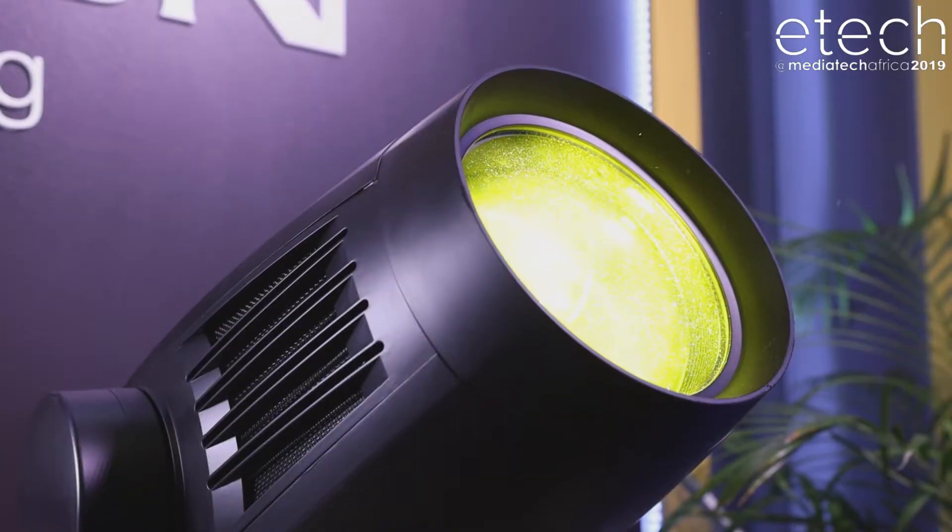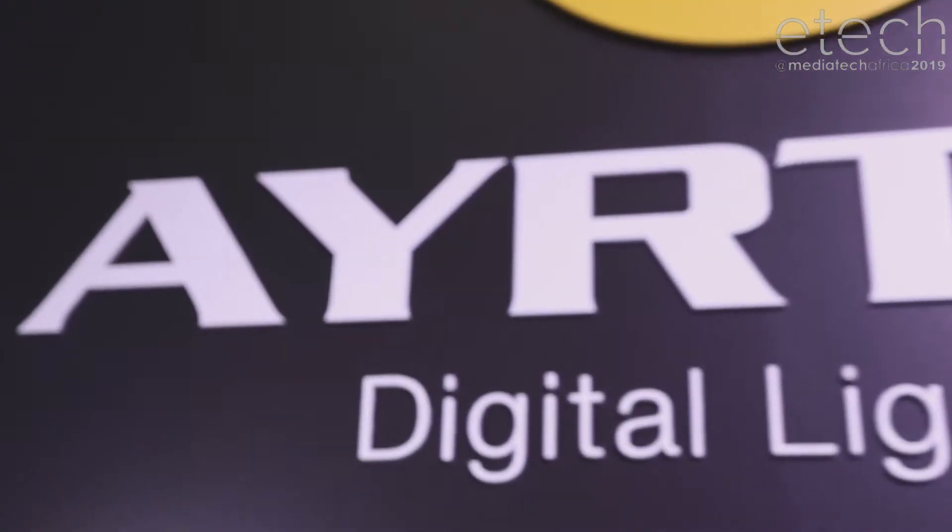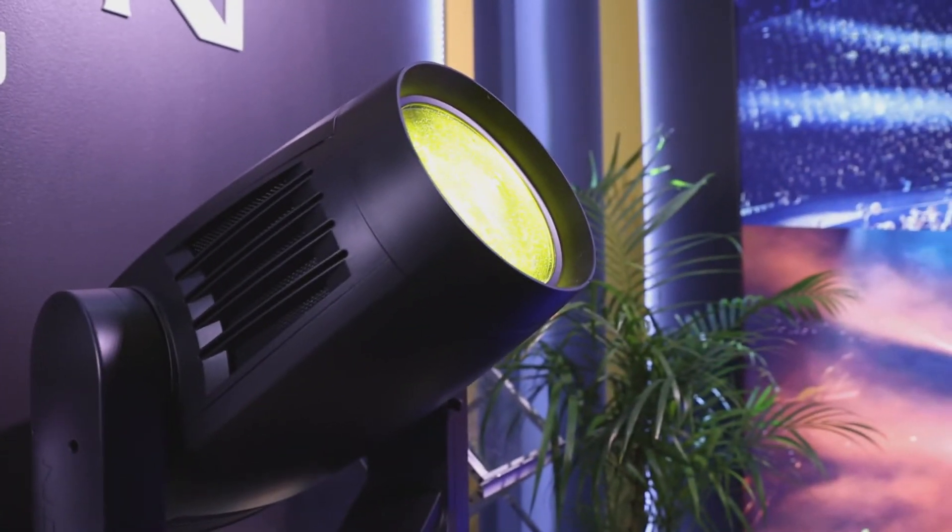We also make effects lighting, which is Ayrton's mainstream. If you want to get hold of us, you can look on the website at www.ayrton.eu. We have an office in Kylearmy and you can contact me at zane.cretton@ayrton.eu.